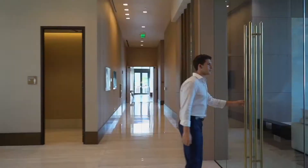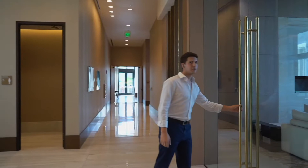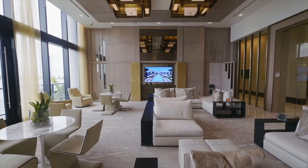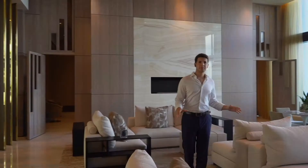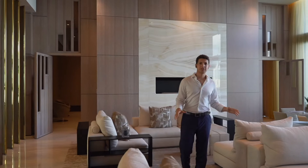Our first amenity space is called the social room, which is actually broken up into three separate rooms. First, we just have the general area for relaxing, reading a newspaper, watching the news — a great space to come with a few friends and sit down for a moment.